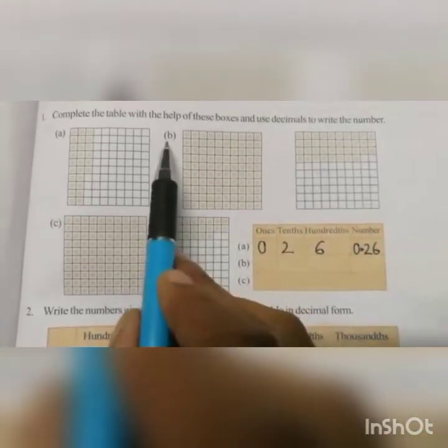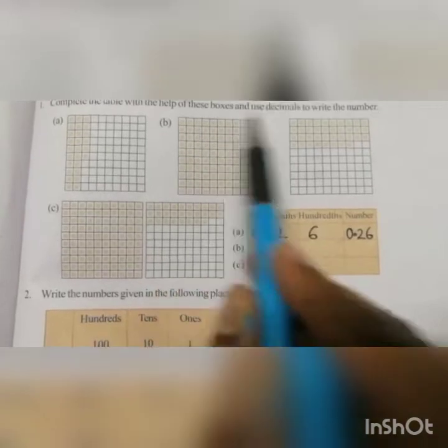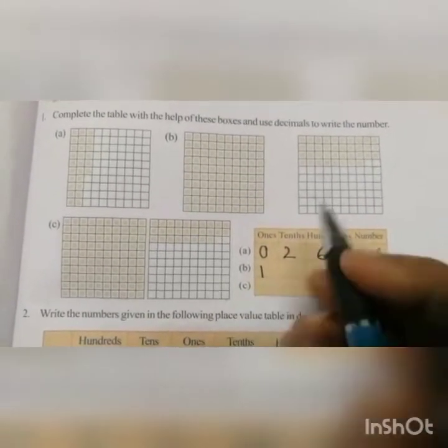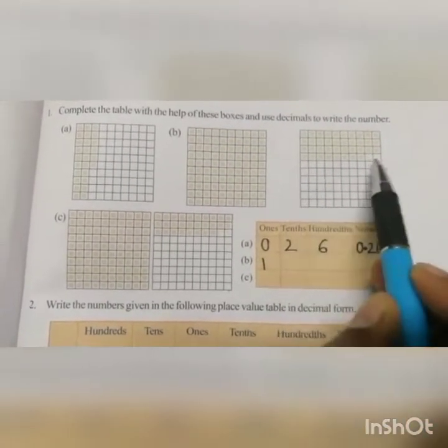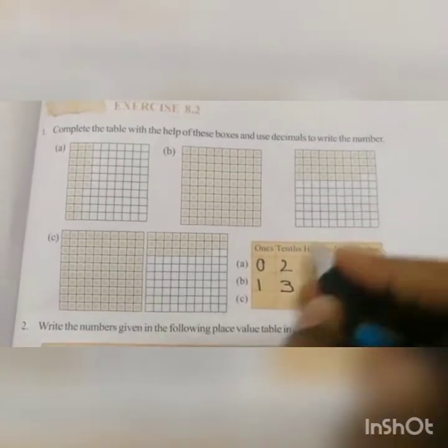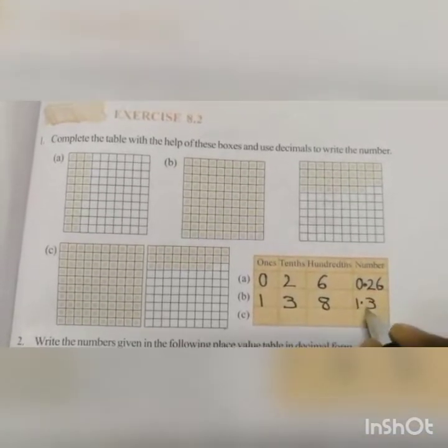Next question B. Here this box is completely shaded. So in the ones place we can write 1. But in the next box, 38 parts are shaded out of 100. So in the tenths place we write 3, and in the hundredths place we write 8. So the number is 1.38.